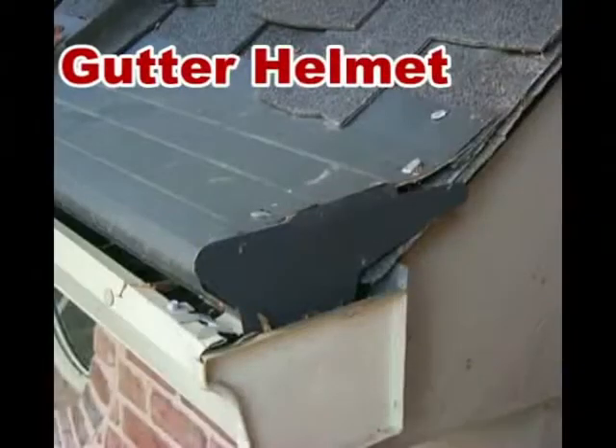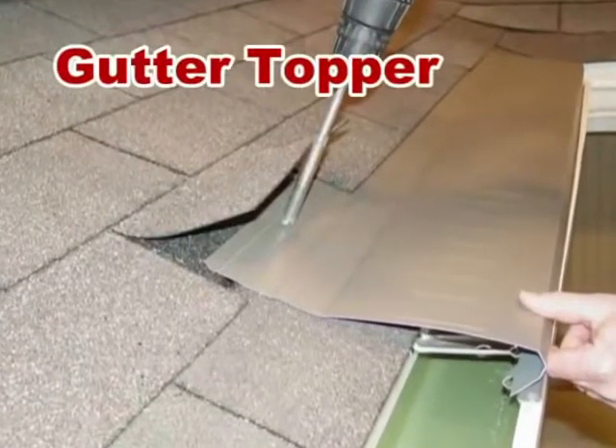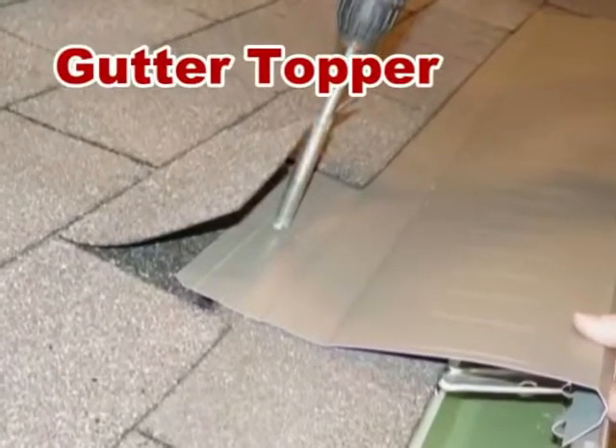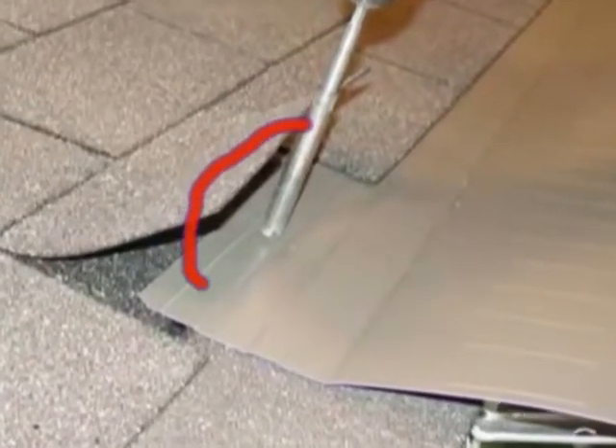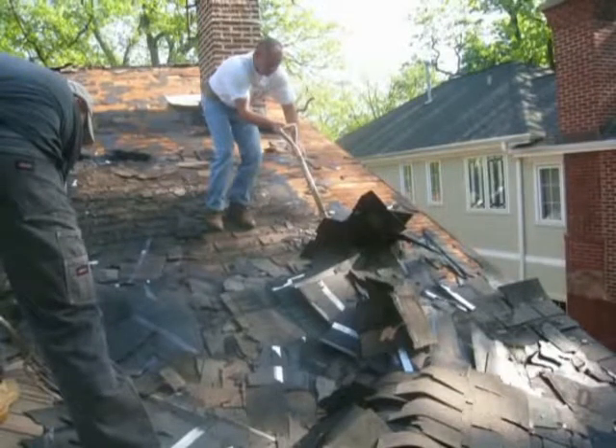Solid covered toppers or helmet systems are better because they don't have screens that clog. Most of them have to be screwed into your roof, which causes damage to your roof and can cause leaks or rotting, not to mention the big extra costs if you ever have to remove and replace them if you need a new roof.